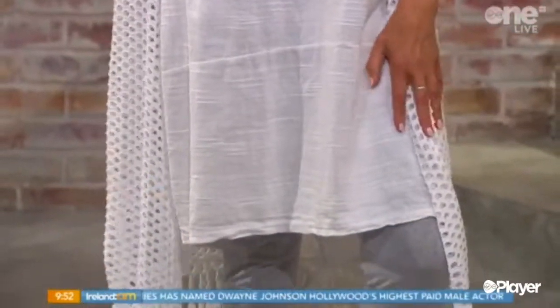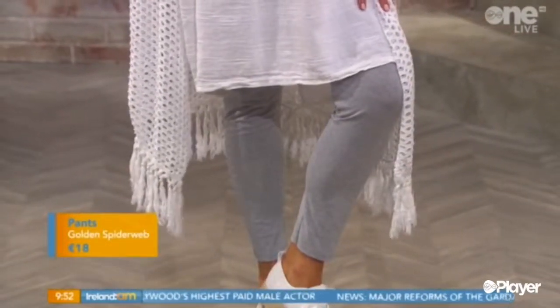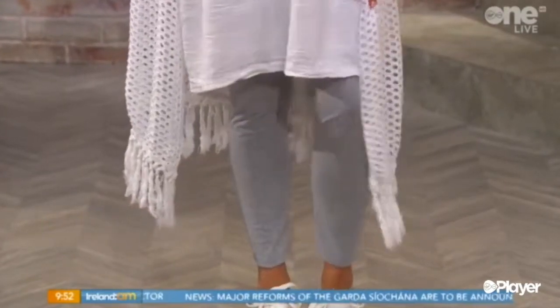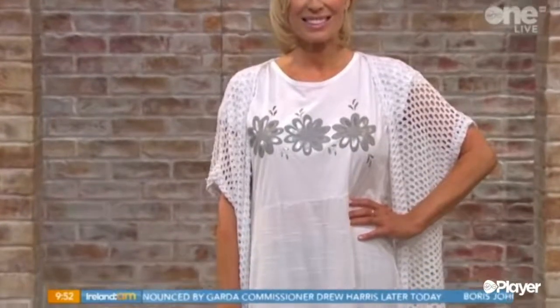And to bring it into autumn I've put these lovely leggings with it as well, which again streamlines your shape. If you're wearing something loose on the top, wear something streamlined on the bottom — just the way you balance out your shape. So that again is from Golden Spiderweb, and they have eight stores nationwide, and their newest is McDonough Junction in Kilkenny, which they've recently opened.